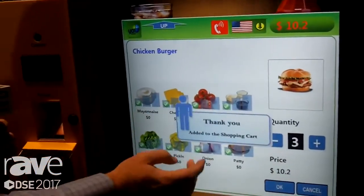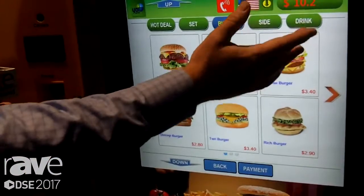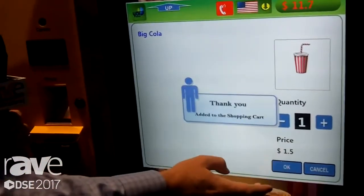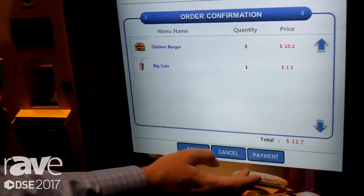And we're going to say okay. We can add drinks. And then we can go right to payment.